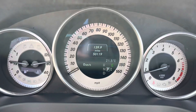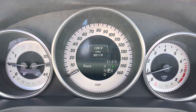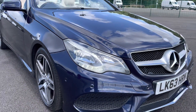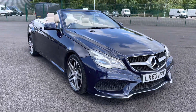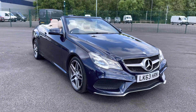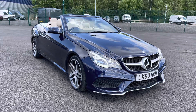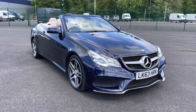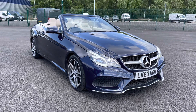Regarding mileage, this car has covered just 50,119 miles from new. And that, ladies and gentlemen, is our 2013 63-plate Mercedes-Benz E-Class. As I mentioned at the beginning of the video, if you do require any additional information, please don't hesitate to give us a call on 0151 728 4700, and the salesman will be more than happy to answer any questions that you may have regarding this particular vehicle.